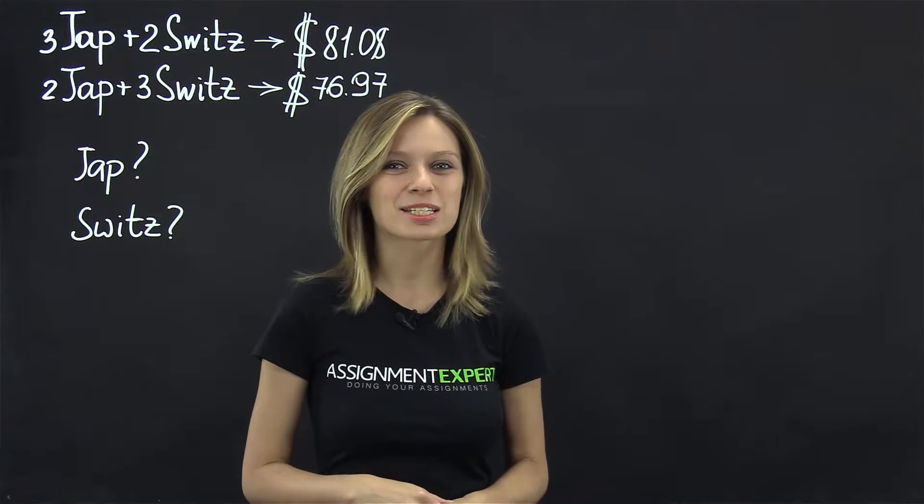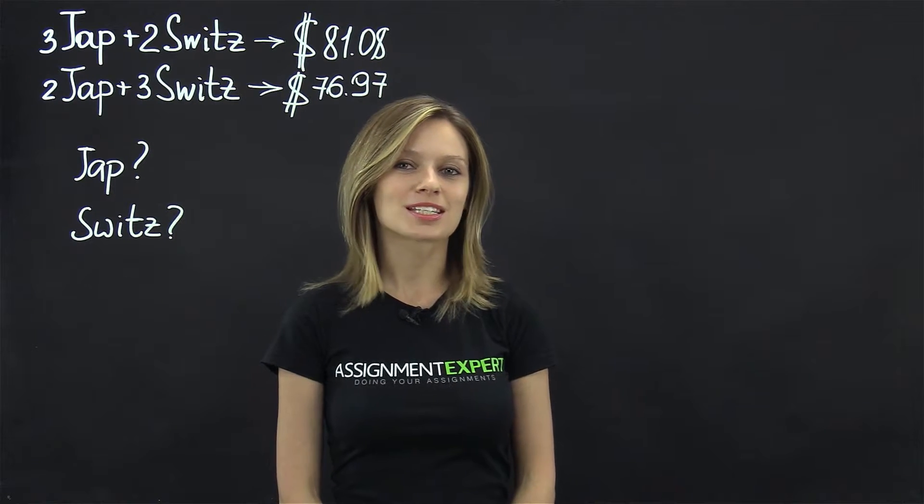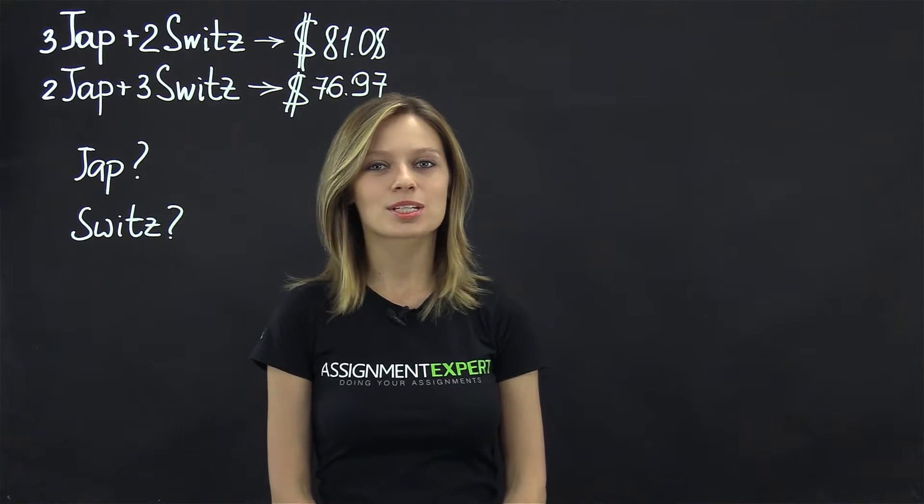Hi, this is Simon Taxpad. Today's task is as follows. Average movie prices in the United States are in general lower than in other countries. For example,